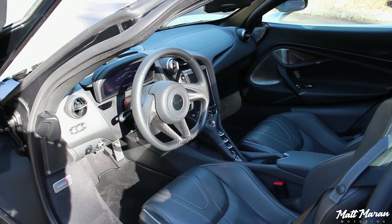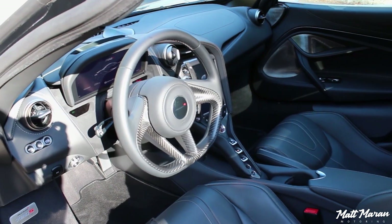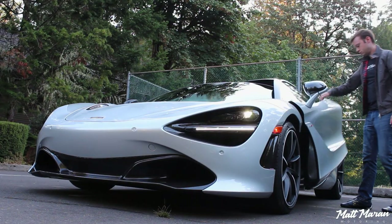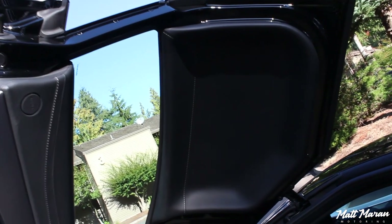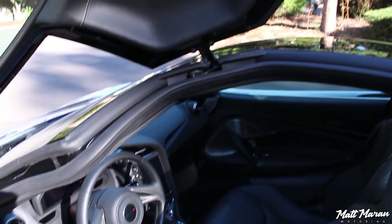The interior of the 720S is really different from anything else you've probably experienced — it's just crazy. Getting into this vehicle is actually really interesting, because these doors are vertical dihedral doors that go up. But you have this nice cut in the roof, so it's very easy to get in without banging your head, which makes it a little more livable.